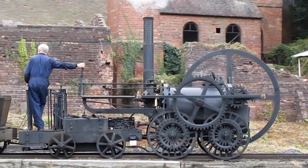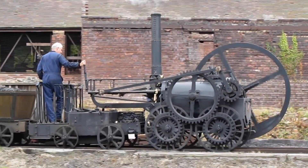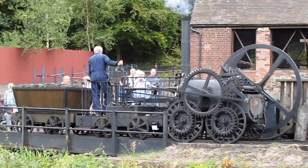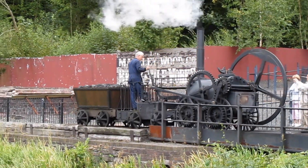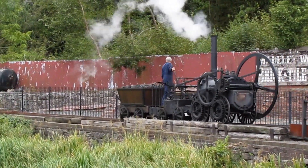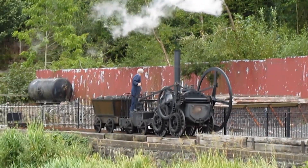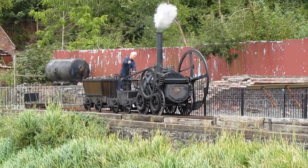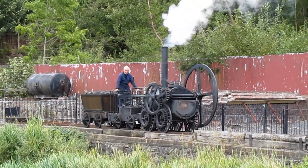Also in 1802, Trevithick built a high-pressure steam engine for the Penydarren Ironworks in Merthyr Tydfil, South Wales, to drive a hammer. A year later that was mounted on wheels and turned into a locomotive. Samuel Homfrey, the proprietor of the ironworks, was so impressed with the locomotive that he made a 500 guineas bet with another iron master, Richard Crawshay, that it could haul 10 tons of iron along the Penydarren tramway.